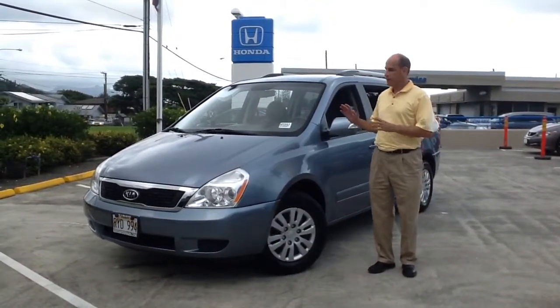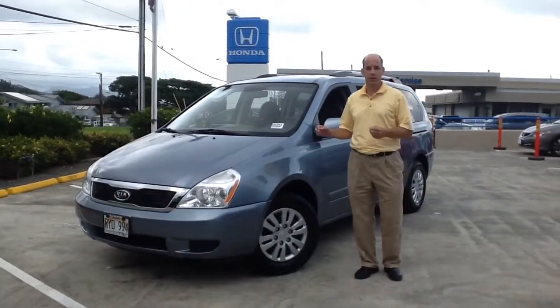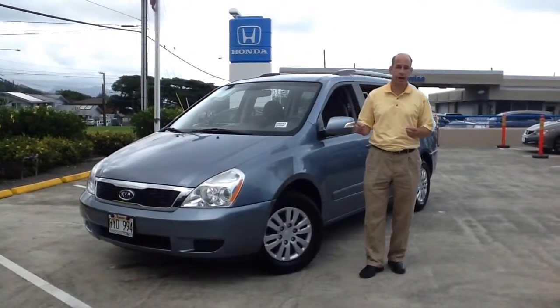It's very easy to drive, and not too big as well. It's a little smaller than some of the other vans out on the market, which makes it a little easier for parking here in Honolulu.